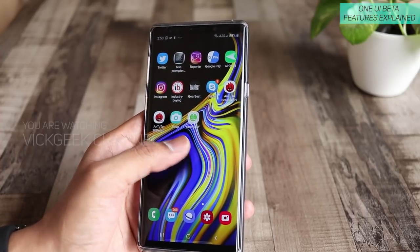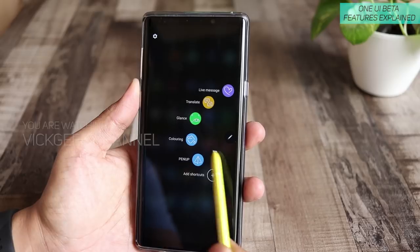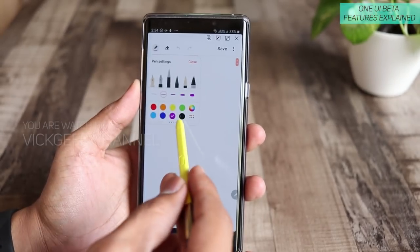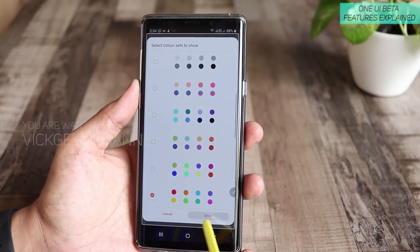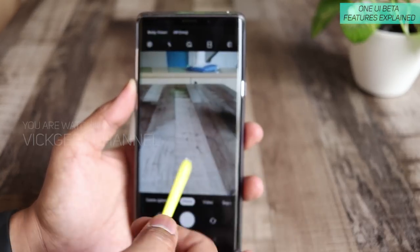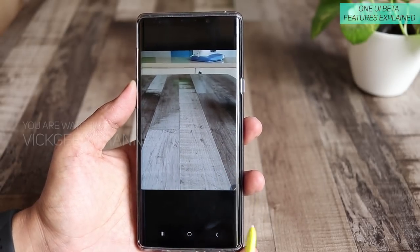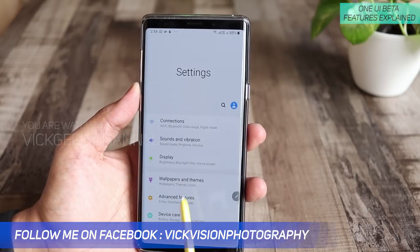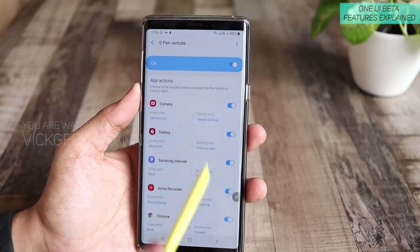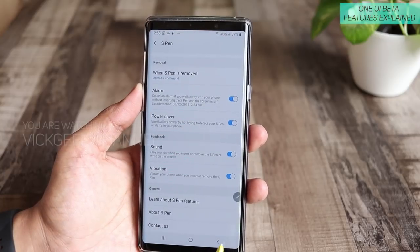The S Pen feature also remains the same — same features, nothing new has been added. Tapping Create Note shows all note-related features with card templates in different colors. If I tap and hold the S Pen it opens the camera interface, and tapping the S Pen button clicks a picture — S Pen remains the same. To change S Pen features, go to Settings, Advanced Features, and find S Pen. Here you can manage every feature including the S Pen Remote and whatever function you want to activate for the S Pen Remote.